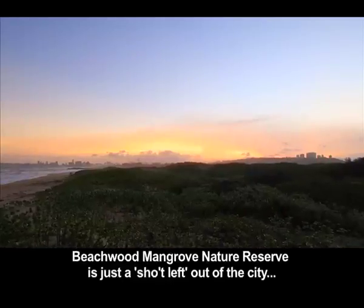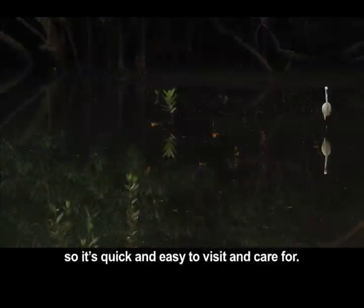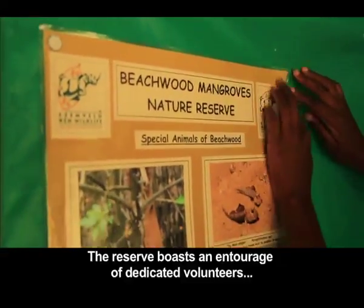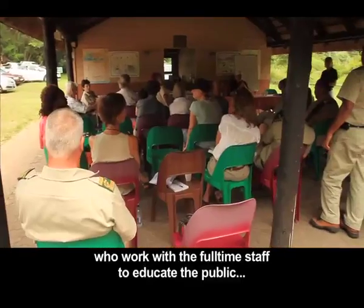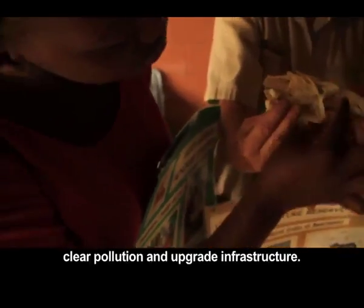Beechwood Mangrove Nature Reserve is just a short drive out of the city, so it's quick and easy to visit and care for. The reserve boasts an entourage of dedicated volunteers who work with the full-time staff to educate the public, clear pollution, and upgrade infrastructure.